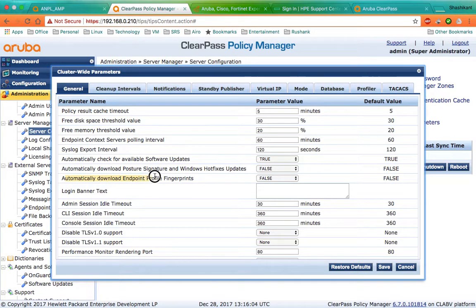By default it is set to false. You can make it true or false based on your requirement, and click Save. I hope you find this useful, thank you for watching.